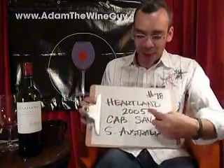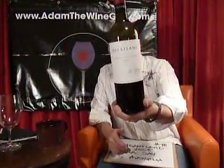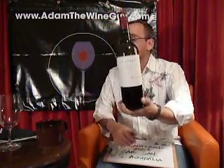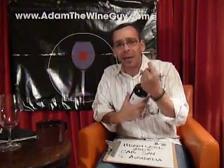Today we're getting into the Heartland, the 2005 Cabernet Sauvignon, and this one is out of South Australia. South Australia is actually the name of a region in Australia, not just a direction. This is the 2005 100% Cabernet, made by a really cool winemaker, Ben Glazer, who is really becoming a name in Australian winemaking.